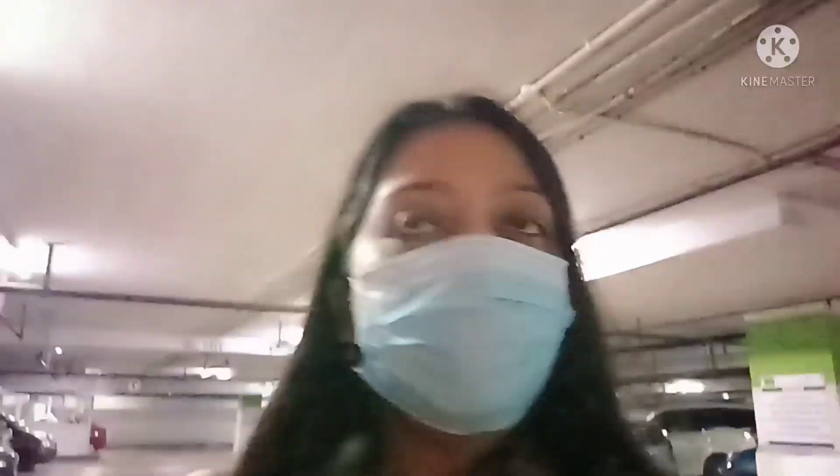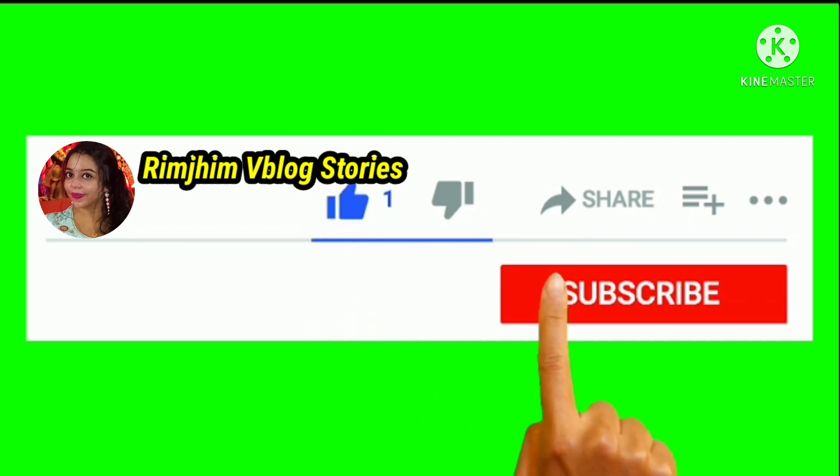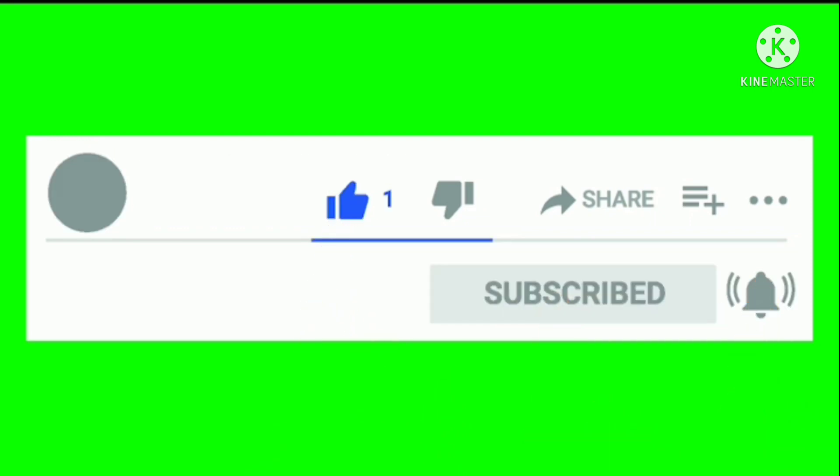Now I'm getting back to my home. Take care guys, bye. As always I say at the end of each vlog: do subscribe to my channel for more videos and vlogs, share it with your friends as well. Bye, take care.